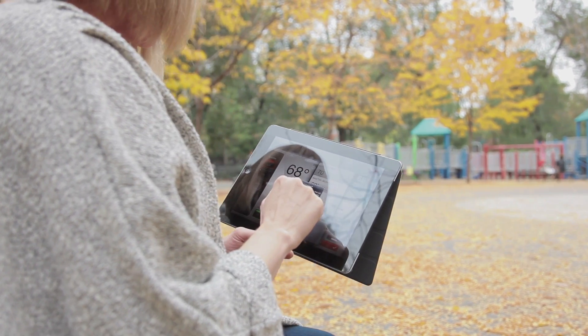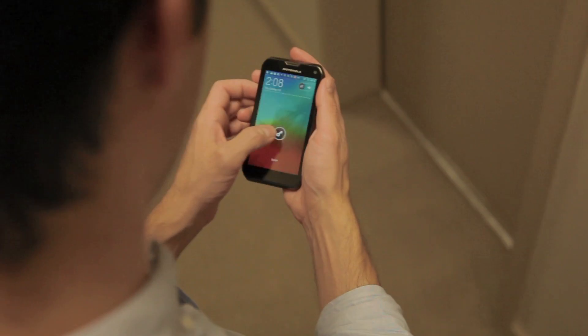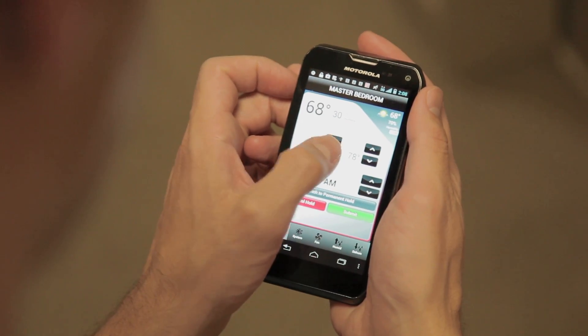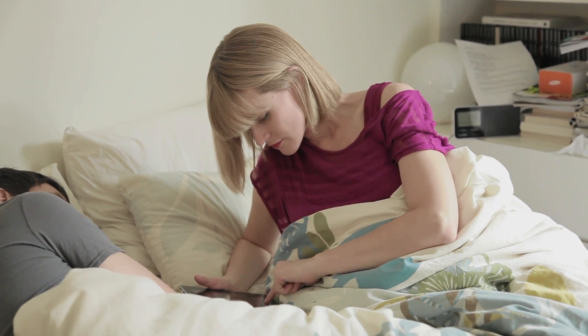Having access to your thermostat via your computer is great, but what if you're at the supermarket or sitting on the beach? Many Wi-Fi enabled thermostats have their own apps that allow you to receive high-low temperature alerts and control your heating and cooling right from your phone. As an added bonus, you can control your heater or AC right from bed on those luxurious mornings you actually get to sleep in. Now that we've covered programmable thermostat basics, we hope you'll go out and get one and start saving money and energy today — the planet and your wallet will thank you.